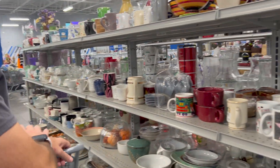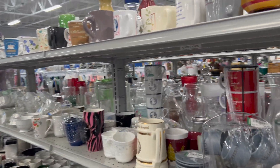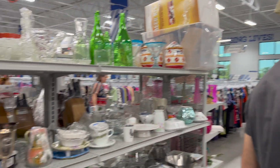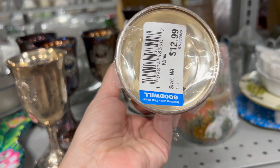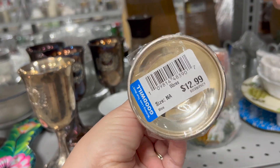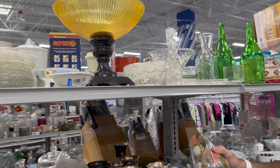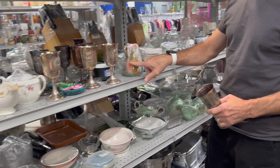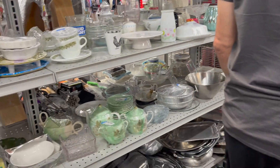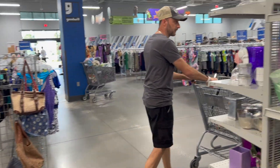Mugs for days. Oh these are pretty — I love me a good bit of silver, a lot of metal. $12.99 a piece. Goblets — is this a goblet? $12.99. Tried to go around him like three times — because you guys want to see the back of his shirt the whole video.